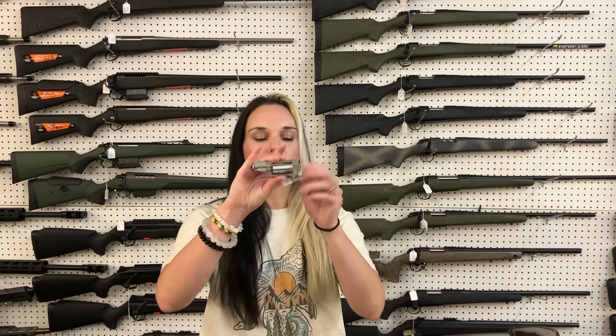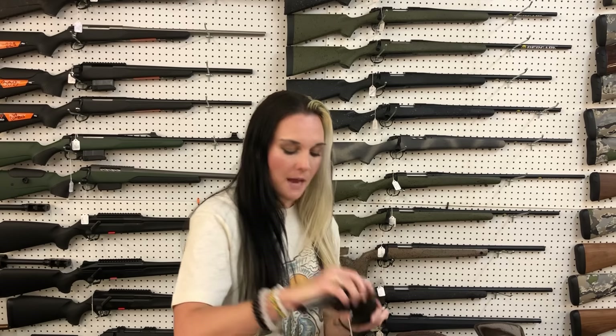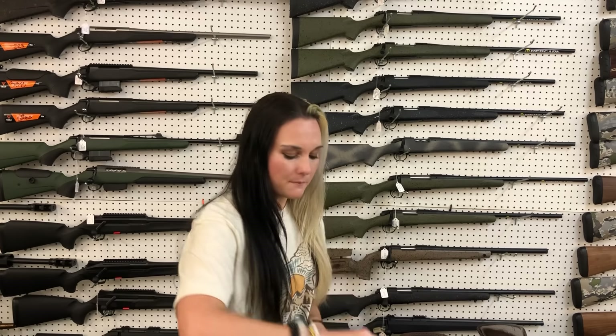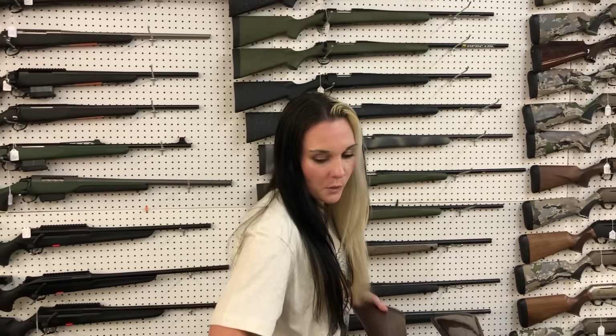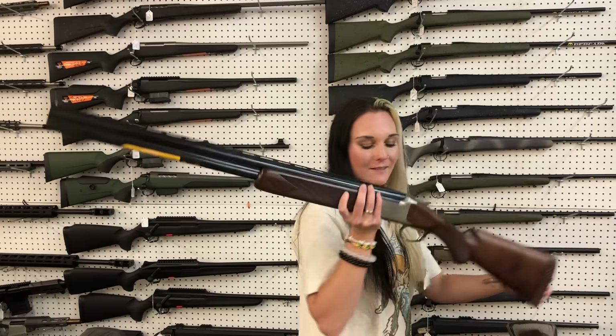North American Arms, 22 Mag, $285. Taurus Deputy, 45 Long Colt, $450. Browning Satori Wotten in the 12 gauge, 28-inch barrel, $1,875.